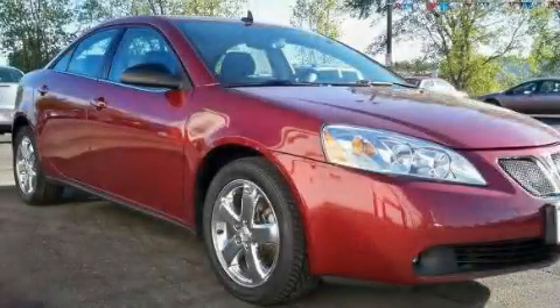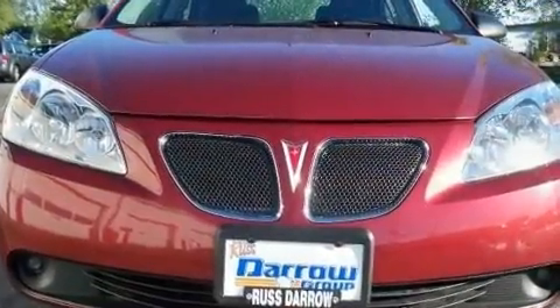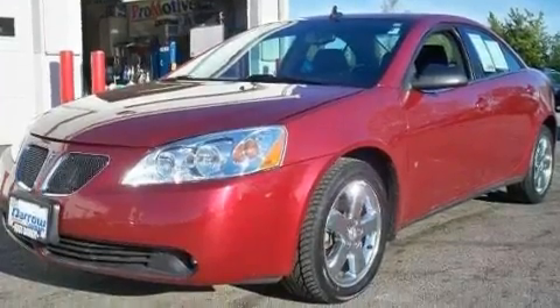This is a 2008 Pontiac G6, a clean non-smoker interior. Its top features include a power driver's seat, a split folding rear seat, cruise control, and an eight-speaker stereo system.